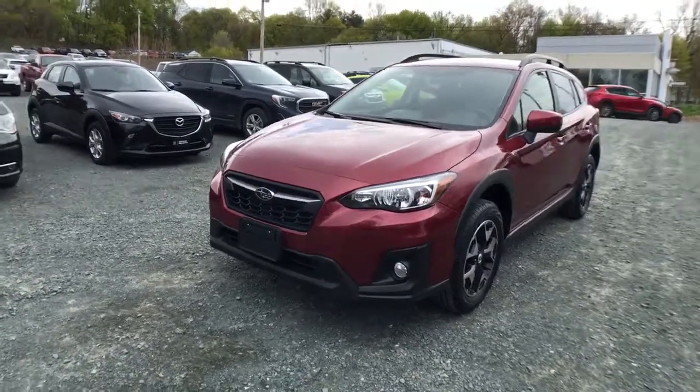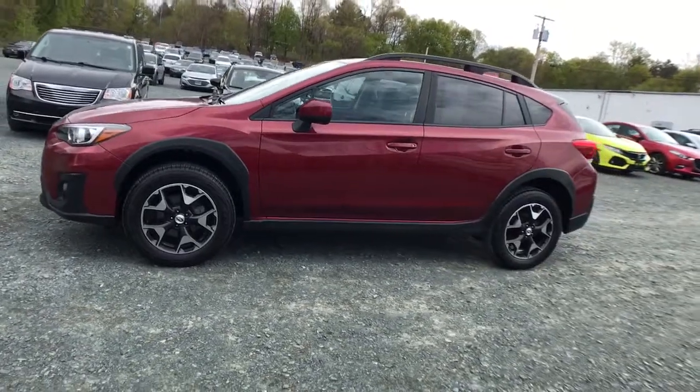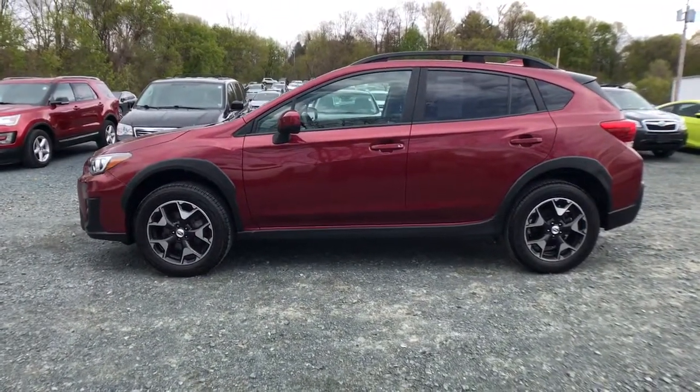Can you see yourself in the 2018 Subaru Crosstrek? This vehicle still has fewer than 25,000 miles on the clock, so it won't last long.